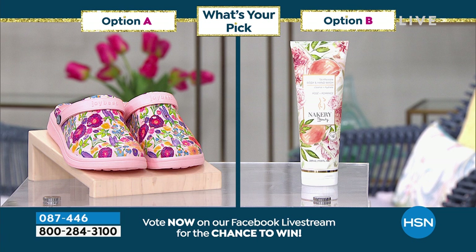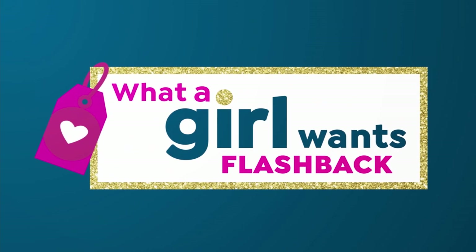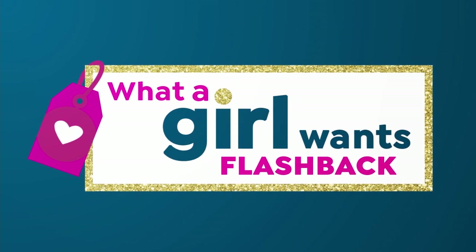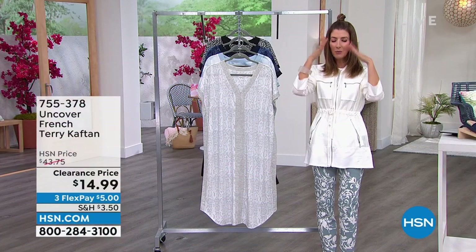We have some really great deals today — both of those are less than $20. Clogs for less than $20, and that's that beautiful brand new hand and body wash from Nacri, also less than $20. We have amazing fragrances — my new favorite cleanser that's moisturizing and hydrating. And it's time for a flashback where we go back in time.